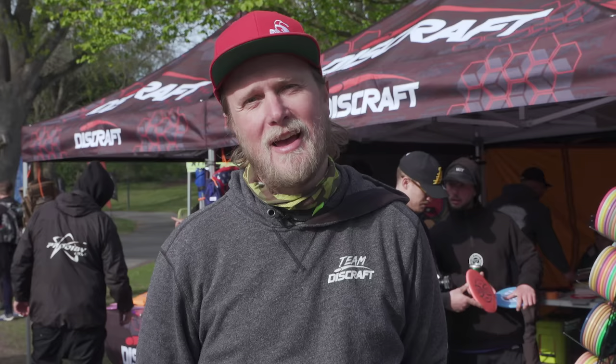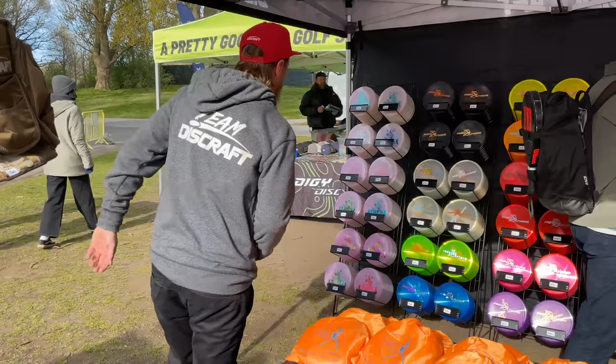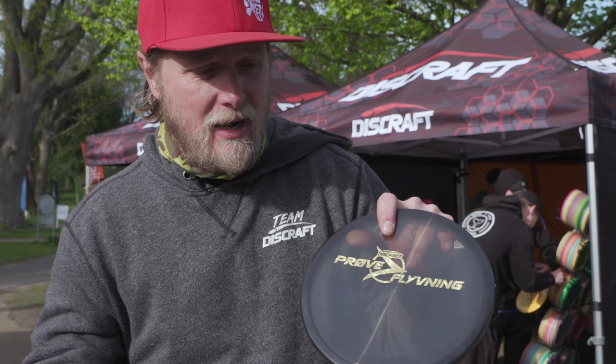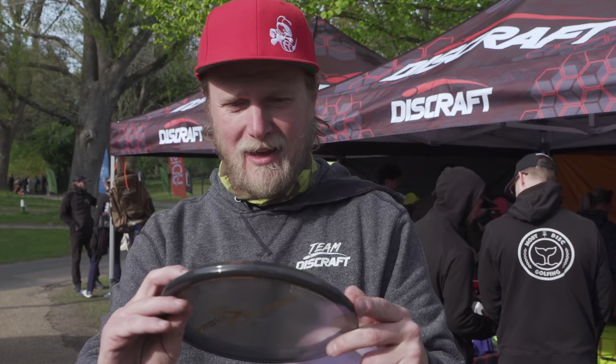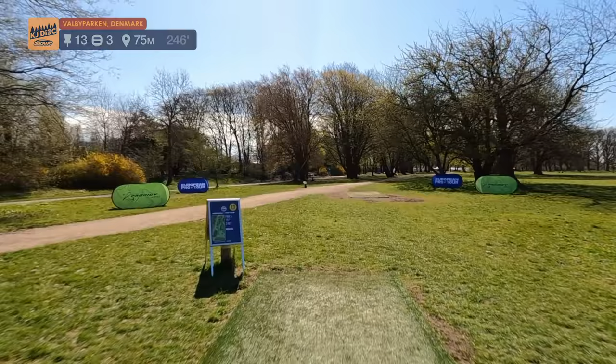I started a webshop, kjdisc.com. We sell Discraft limited edition discs — I just got to show you a bit of what I have here. This is the Athena UV turning purple, and the Pro Fluening as well on the Zone OS and the BV1. Go check them out at kjdisc.com — look, it's purple now!